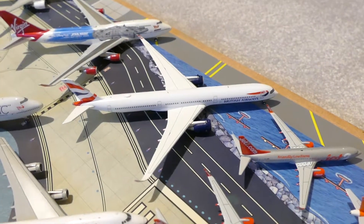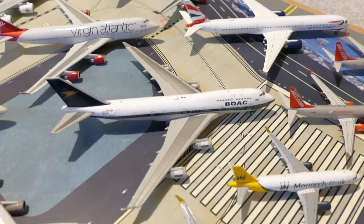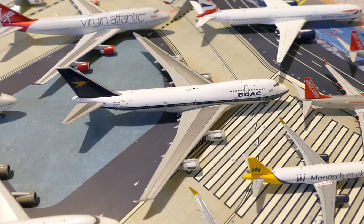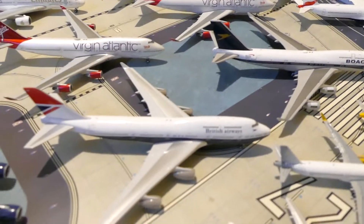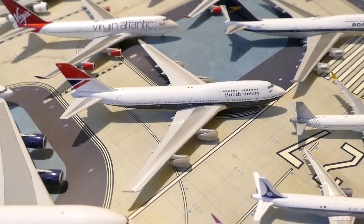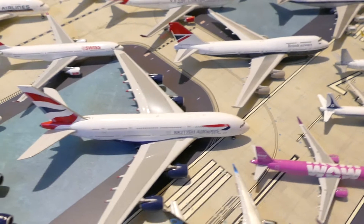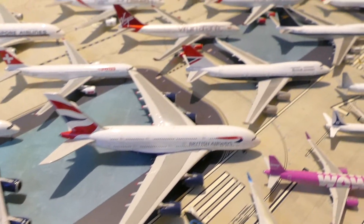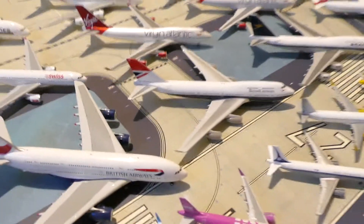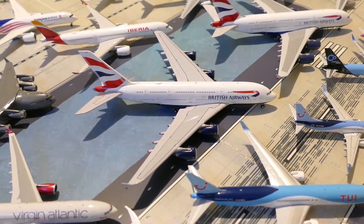British Airways A321, British Airways 747 in the BOAC livery, British Airways 747 in the Negus livery, British Airways A380, and another British Airways A380.